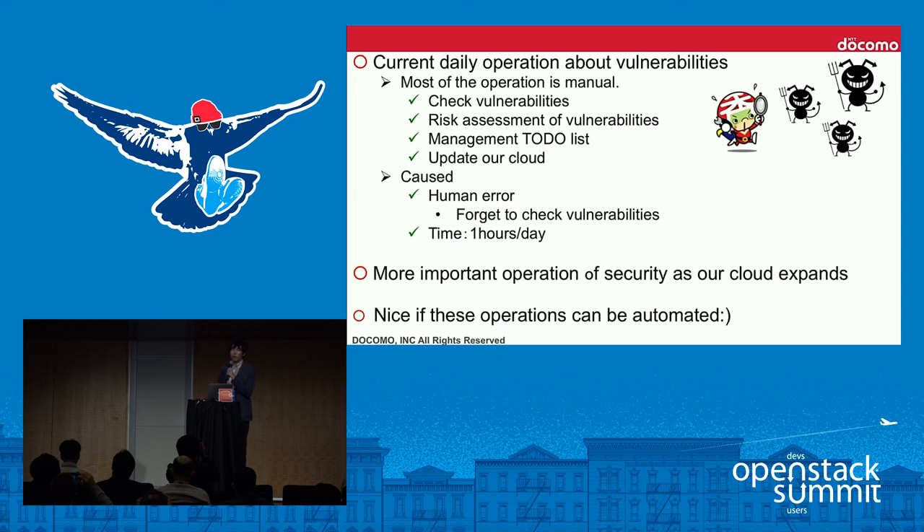Next is security updates. Currently, most of our security operations are manual: checking vulnerabilities by reviewing vendor sites one by one, performing risk assessment, managing to-do lists in Excel, and updating our cloud with semi-automatic Ansible scripts. This manual process can cause human errors such as forgetting to check vulnerabilities, takes about one hour per day, and as our cloud expands, security operations become increasingly important. That's why we are working to automate these operations to reduce human errors.